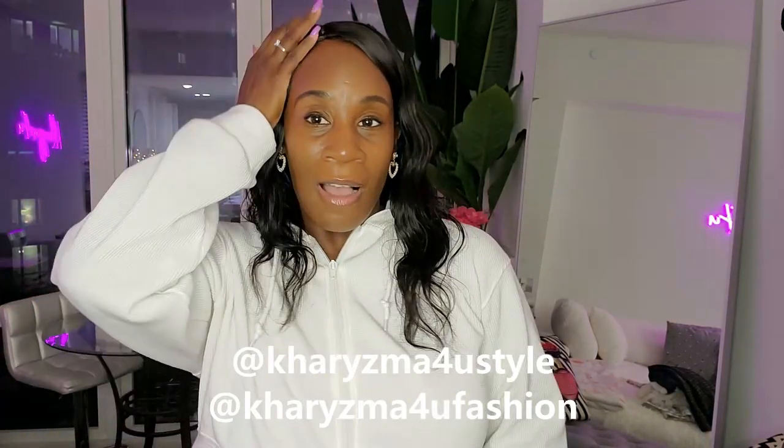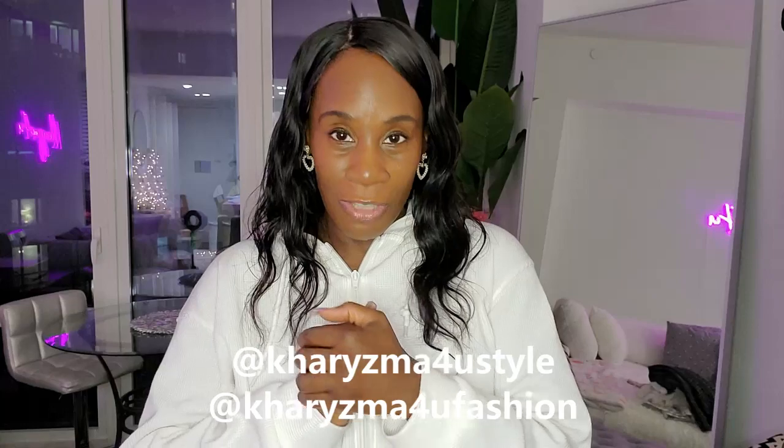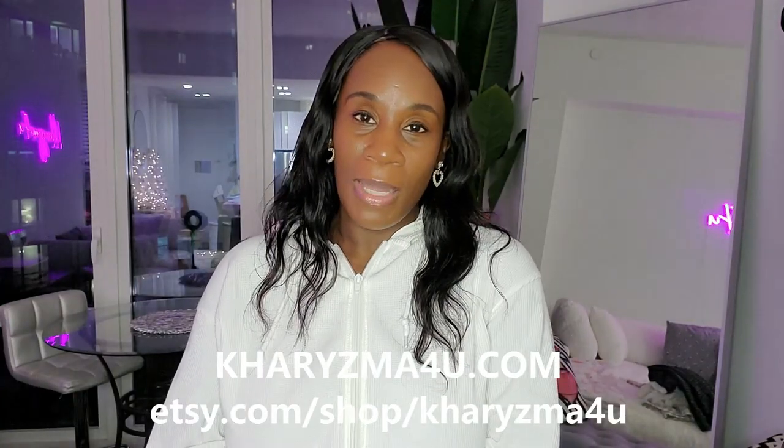That's the end of my Shein haul! Follow me on Instagram where I'll be modeling these outfits at @CharismaForYouStyle. My business Instagram for cosmetics and lip gloss is @CharismaForYouFashion. Check out my website CharismaForYou.com for lip gloss and cosmetics, and my Etsy shop for hair accessories like satin bonnets, satin scarves, and head wraps. Thank you so much for watching — I love you all!